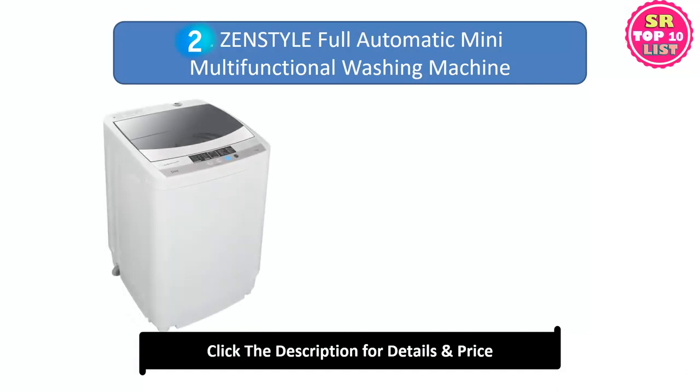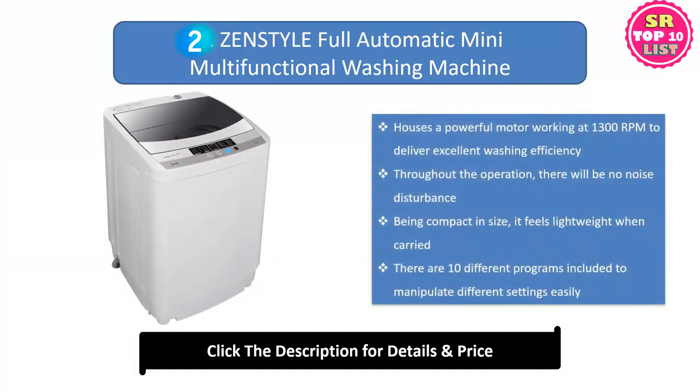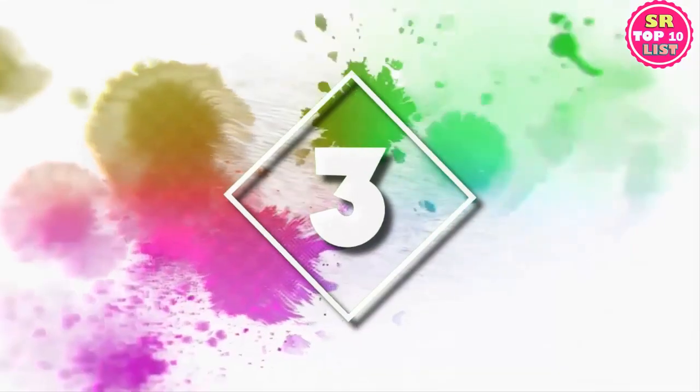Number two: Zen Style Full Automatic Mini Multifunctional Washing Machine. It houses a powerful motor working at 1300 RPM to deliver excellent washing efficiency. Throughout operation there will be no noise disturbance. Being compact in size, it feels lightweight when carried. There are 10 different programs included to manipulate different settings easily.